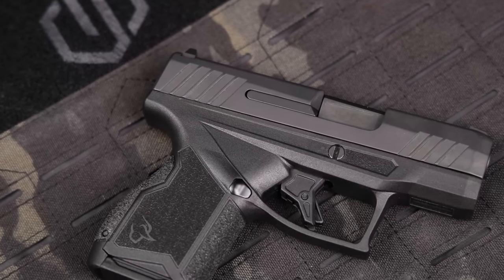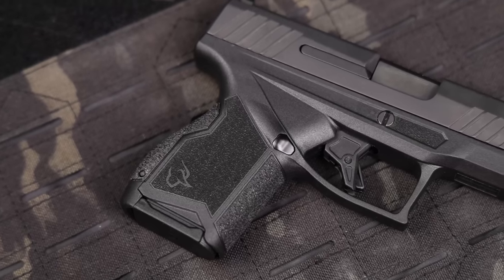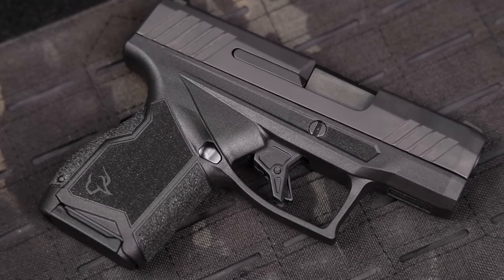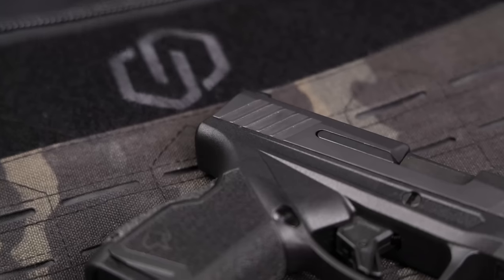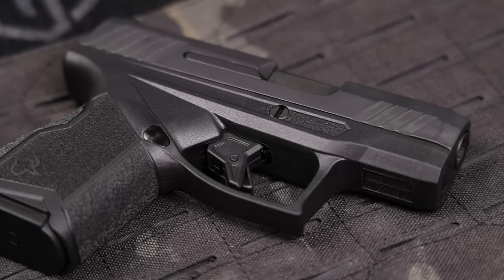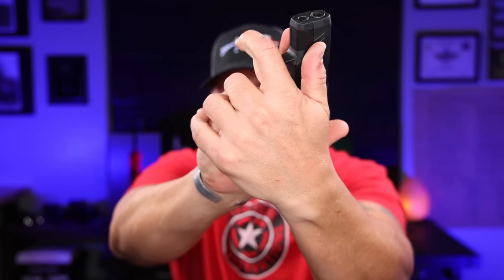Number two on the Taurus GX4: it uses Glock sights. So if you want night sights, taller sights, different colors — you're going to be able to find them because they use a Glock pattern front and rear, giving you so many more options compared to if Taurus had done their own proprietary cut. Number three is the trigger guard and how long it is. It looks really long to some people, but if you have bigger hands, it really gives you the ability to lock in and not slip over the front on a micro. I do that on the full-size M&P, so the ability to lock my grip in and not slide forward is a big deal when carrying something light in gym shorts.